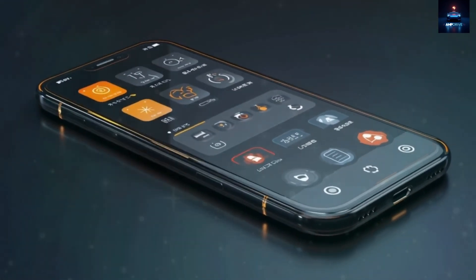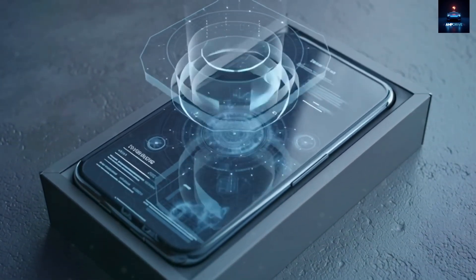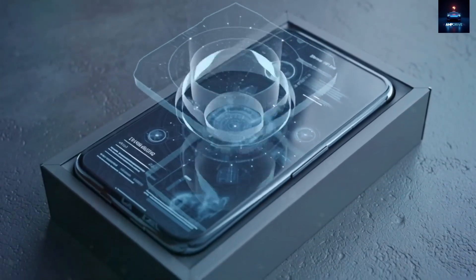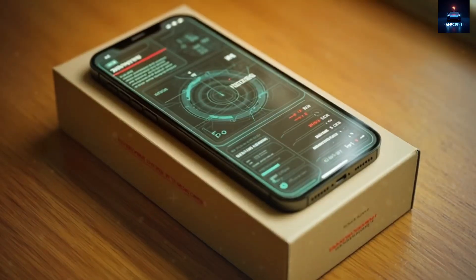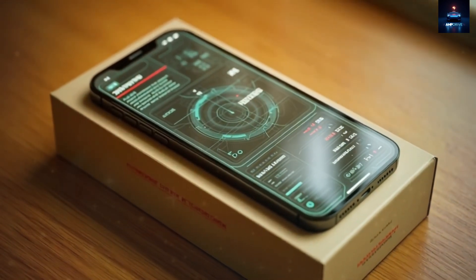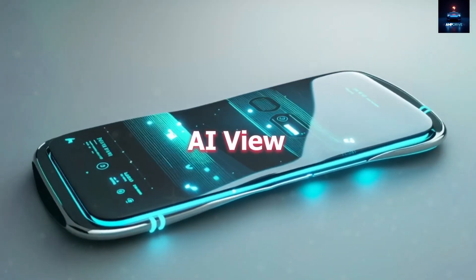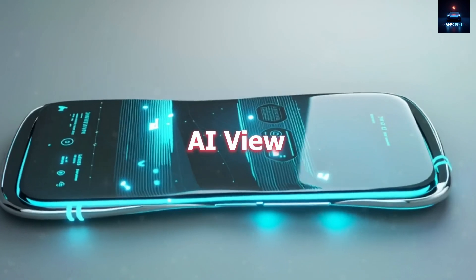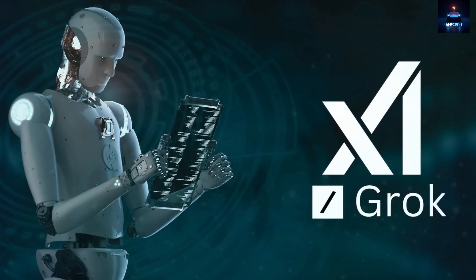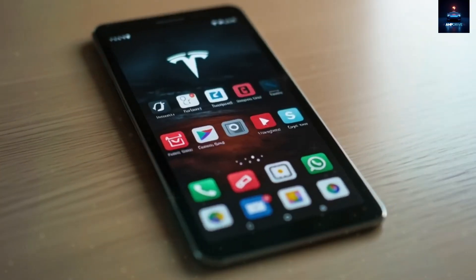Swipe sideways and you access the second layer, known as AI view. Here, the AI assistant Grok summarizes your entire day at a glance — calendar events, health suggestions, reminders, weather alerts, and traffic predictions — all processed locally using over 3.2 billion parameters. Because Grok operates entirely on the device, it responds in under 180 milliseconds and keeps your data private by never sending it to cloud servers. This makes it both faster and more secure than Siri or Google Assistant.